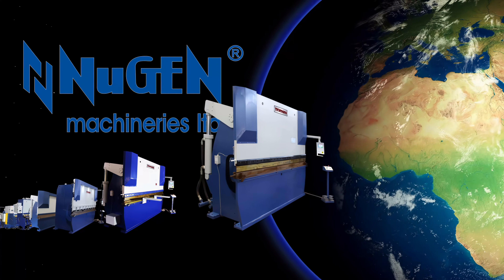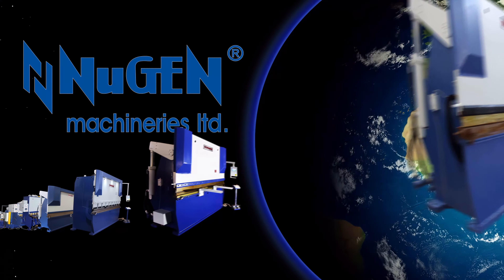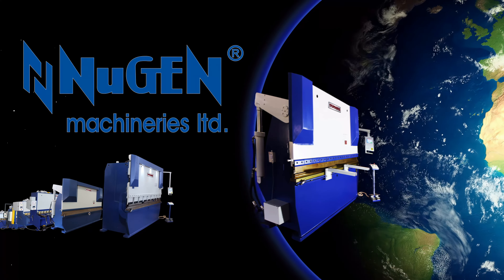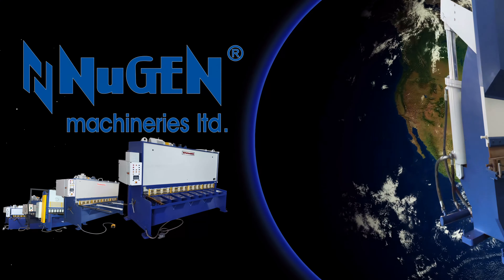Hydraulic Shear is a machine that uses a hydraulic system and blades to cut a workpiece. The hydraulic system pumps hydraulic oil to exert pressure on the shearing blade mounted on the upper ramp.